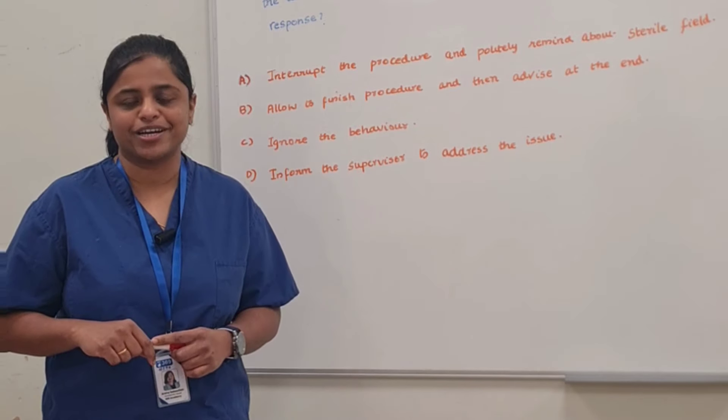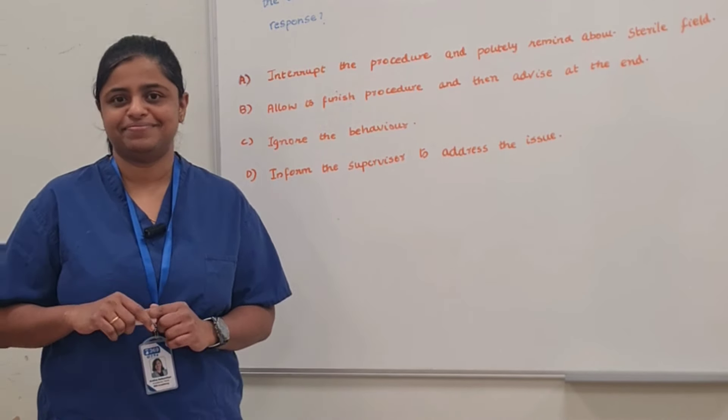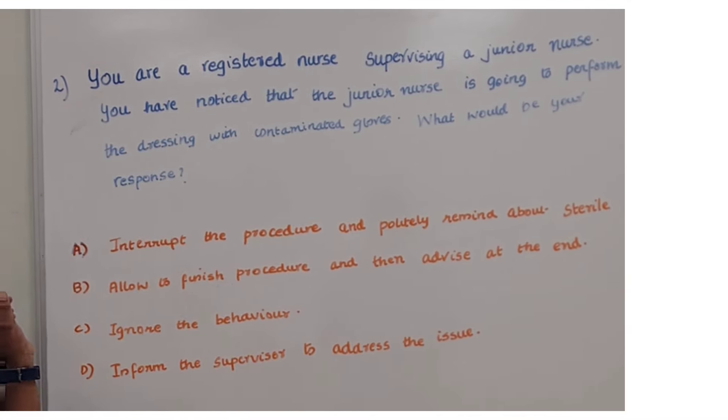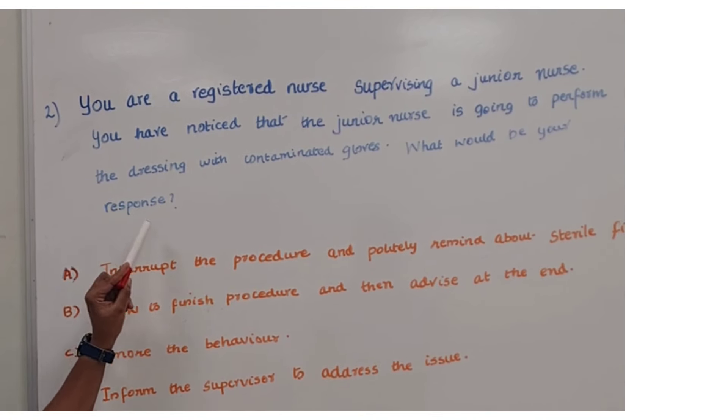Hi everyone, let us look into another important question today. We are a registered nurse supervising a junior nurse. You have noticed that the junior nurse is going to perform the dressing with contaminated gloves. What would be your response?